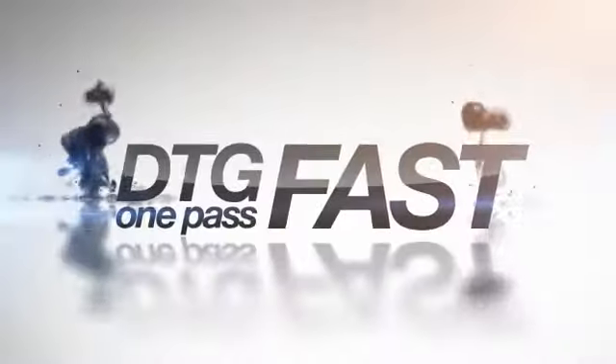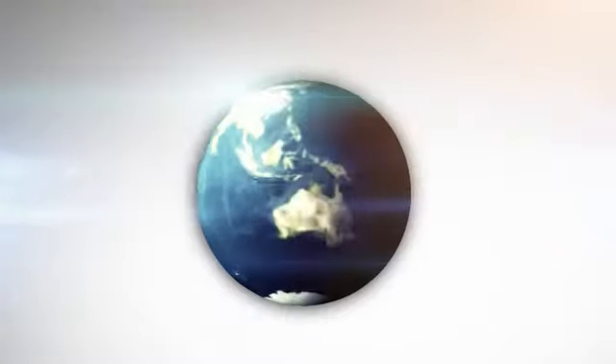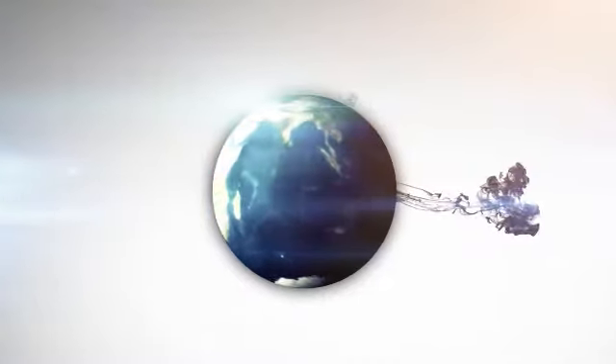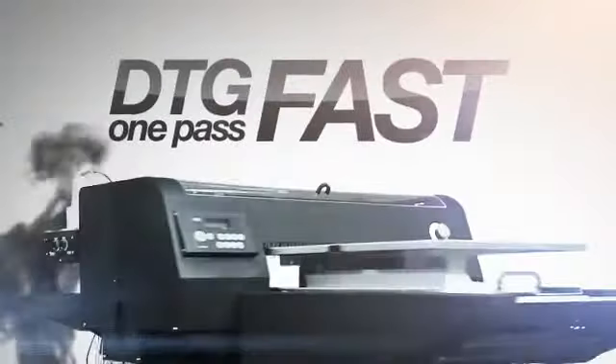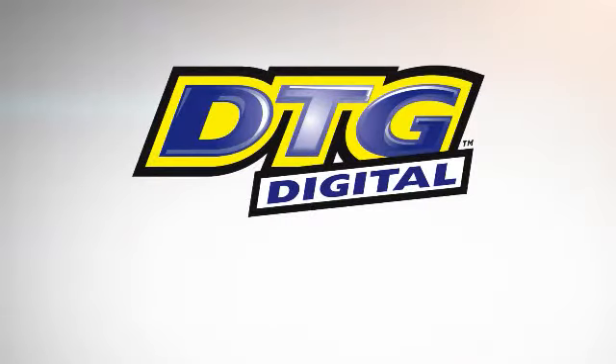The DTG One Pass Fast is truly game changing technology designed for digital garment decorators worldwide who asked for better production speeds. The answer is still DTG Digital.